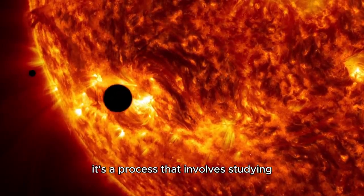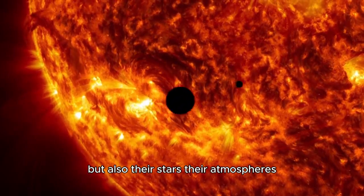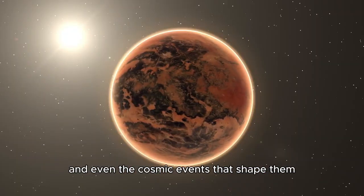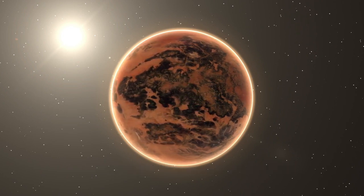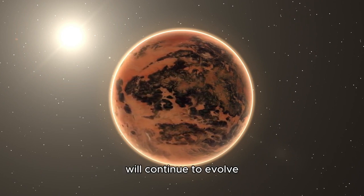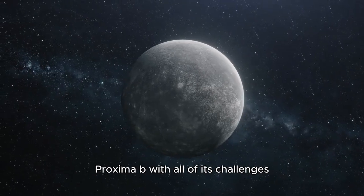It's a process that involves studying not only the planets themselves but also their stars, their atmospheres, and even the cosmic events that shape them. As we venture further into space, our understanding of the universe will continue to evolve, reshaping our view of what is possible.